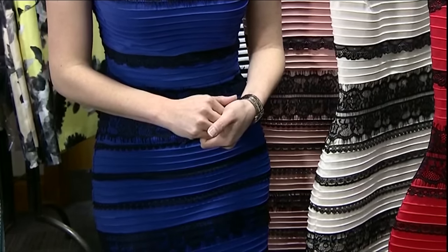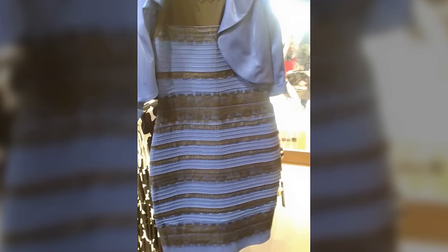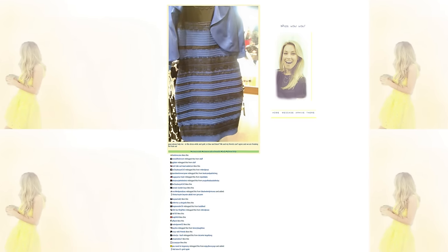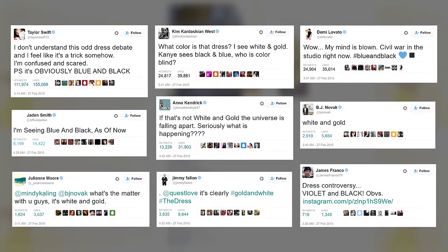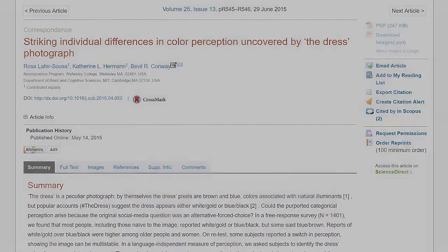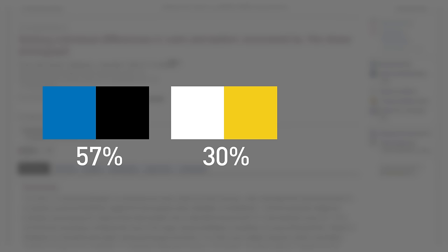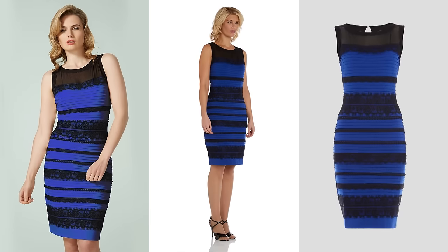2015 marked the year everyone lost their collective minds when they simply could not decide whether this dress was blue and black or white and gold. The photo was first posted on Tumblr, and within the first week, over 10 million tweets had mentioned the dress. An actual study was conducted with over 1,000 people, finding that 57% saw it as blue and black, 30% as white and gold, and the rest saw a blue-brown combination or could switch between color combinations. The dress turned out to be blue and black — the lighting in the photo creates the illusion of a different color scheme.